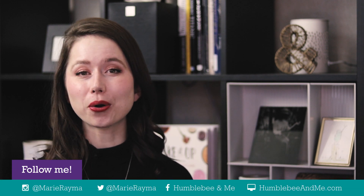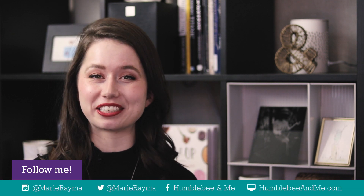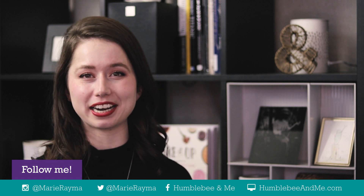Hey bees, I'm Marie from Humblebee and Me and today I'm going to be doing another reaction video. I'm going to be reacting to my oldest hair care formulations — these date back to late 2011 through mid 2012. My name is Marie Rayma and I am the person behind the Humblebee and Me YouTube channel and blog. I share all kinds of formulations here on YouTube and on my blog — it's a little bit like a cooking channel but for skincare and cosmetics. If you'd like to learn more or sign up for my free DIY skincare for beginners e-course, make sure you check out my website at HumblebeeandMe.com.